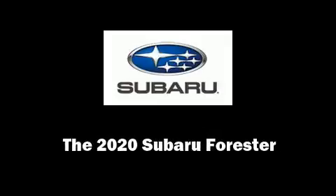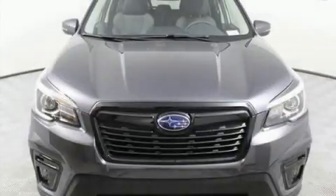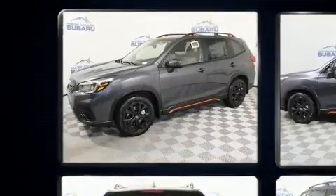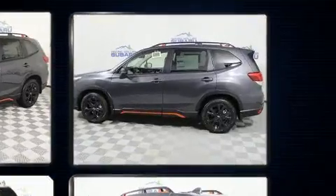Sensibility and practicality define the 2020 Subaru Forester. Under the hood, you'll find a four-cylinder engine with more than 170 horsepower. And for added security, Dynamic Stability Control supplements the drivetrain.